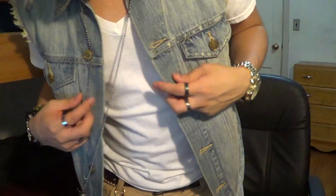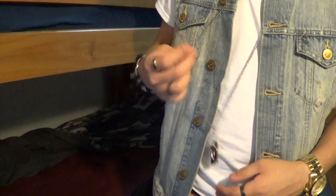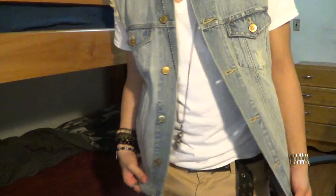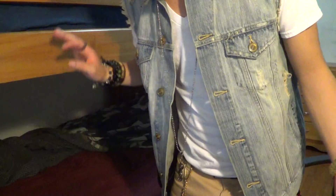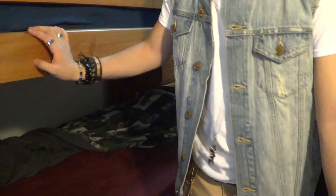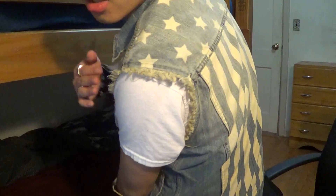This is a new denim vest I got from Urban Outfitters. It's a ripped denim vest, size small — they didn't have an extra small so I couldn't do anything about it. The front view is pretty cool, it's light blue. The back of it is like a flag with stripes — you've got the stars and stripes.